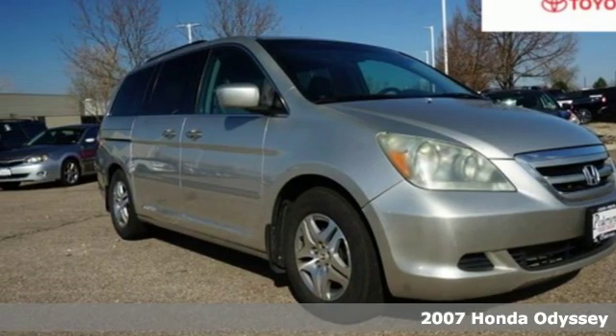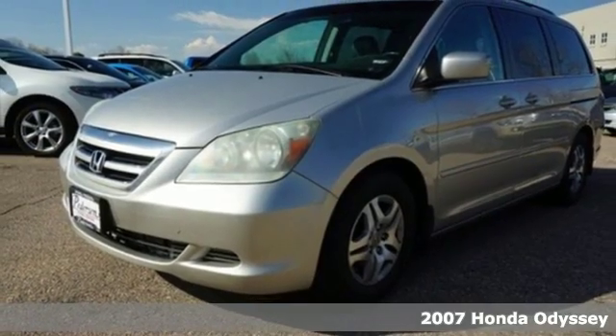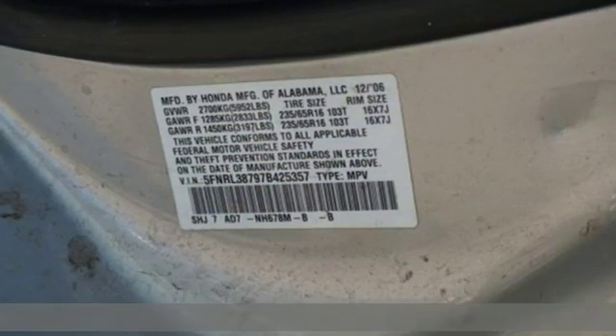Here's a 2007 Honda Odyssey. From hood to hatch, it offers all the comforts and conveniences you could want. It comes with all the amenities you need.